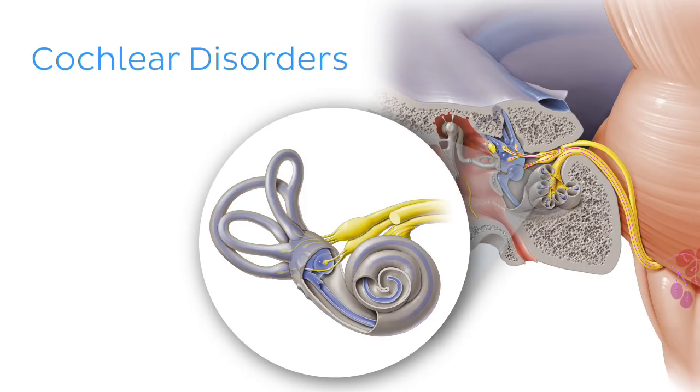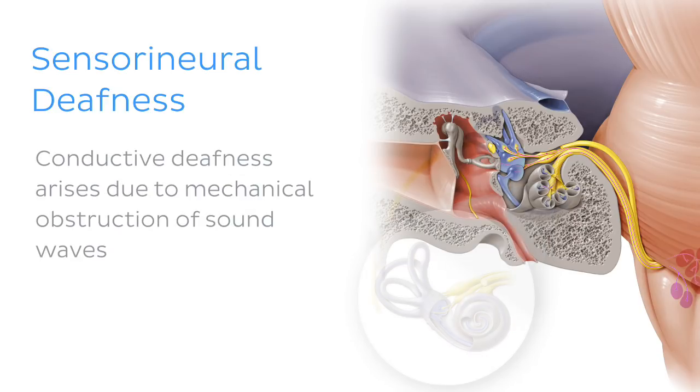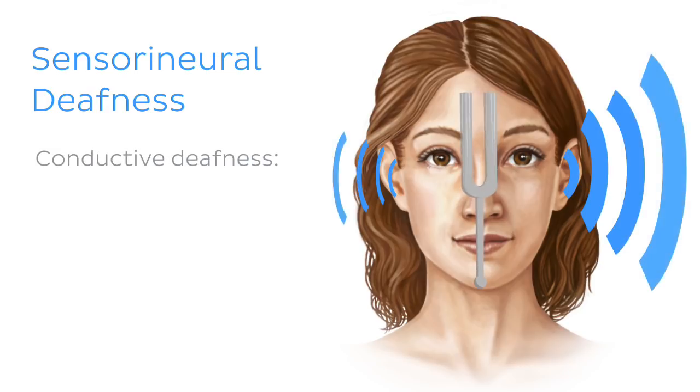Lesions of the cochlea or the cochlear nerve can be the cause of sensorineural deafness, a condition where sound cannot be transmitted from the inner ear to the central nervous system. Sensorineural deafness can be differentiated from conductive deafness — which arises due to a mechanical obstruction of sound waves — by using a tuning fork. A person with normal hearing will hear a similar sound volume in both ears; a person with sensorineural deafness will not hear any sound in their affected ear; and a person with conductive deafness will hear a higher volume in their affected ear.